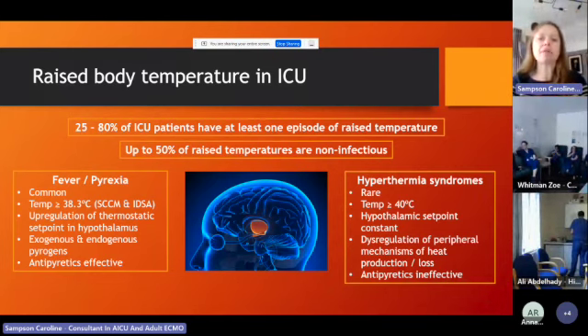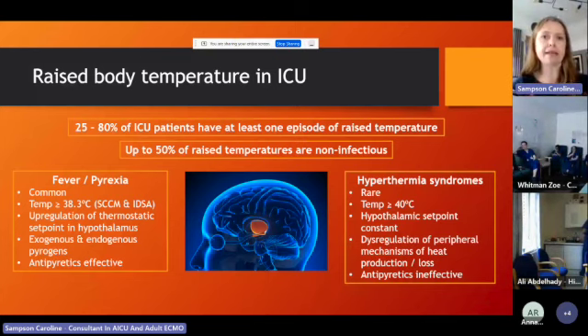Compare that to the rare hyperthermia syndromes. These patients are usually much hotter — temperatures more than 40 degrees. Temperatures above 41 or 42 are very unlikely to be infectious and much more likely to be hyperthermia syndromes. A temperature of 42 and above, unless rapidly treated, is universally fatal because at that point you start cooking your proteins. In hyperthermia syndromes, this isn't related to the hypothalamic set point — it stays the same; you just get excess peripheral heat production that outweighs heat loss. So paracetamol and NSAIDs don't work — you need physical cooling.